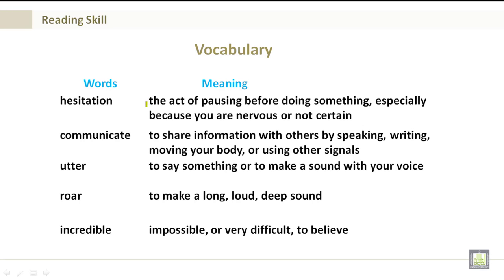Hesitation: This is the act of pausing before doing something, especially because you are nervous or not certain.